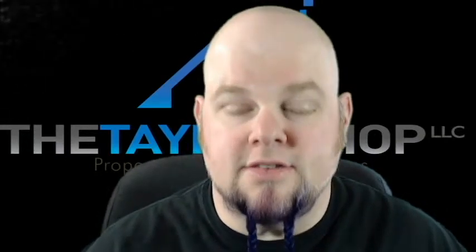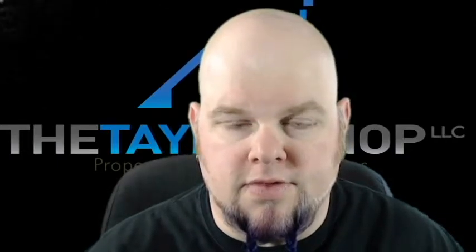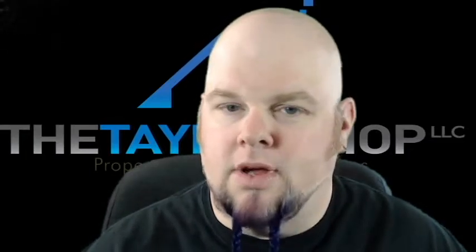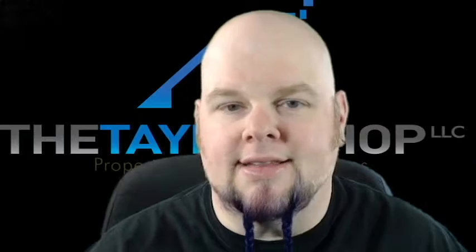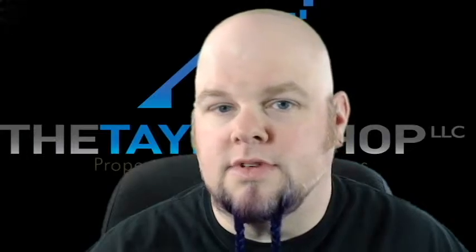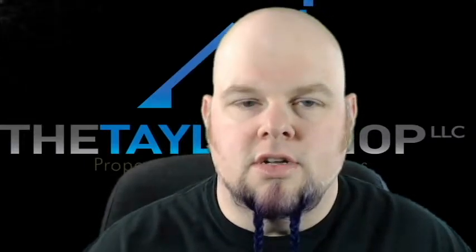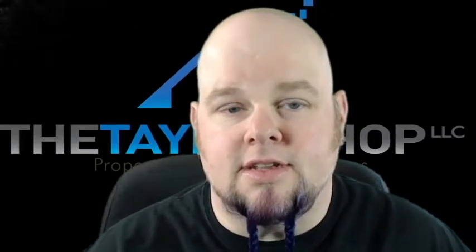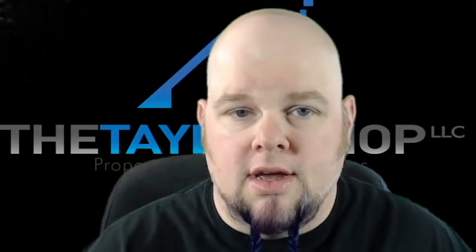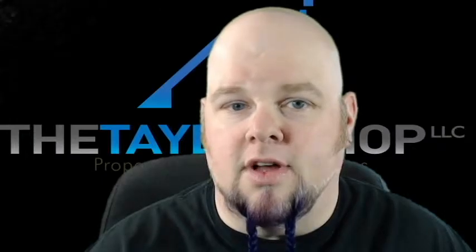Hey there, property preservation maniacs! It's your friend Chuck Taylor from the Taylor Shop coming at you again with another vlog. It's probably been about a month since my last vlog, but things are going to be picking up. It's been an extremely busy year — one of the busiest starts to any year we've ever had.